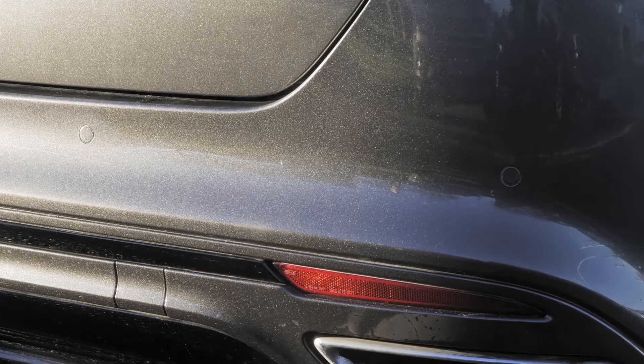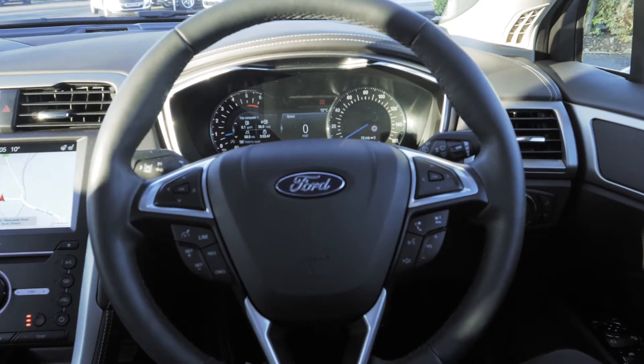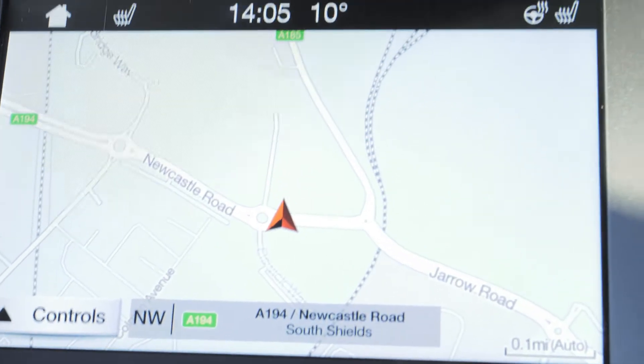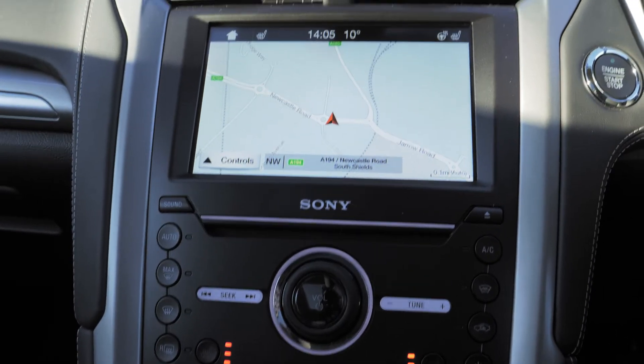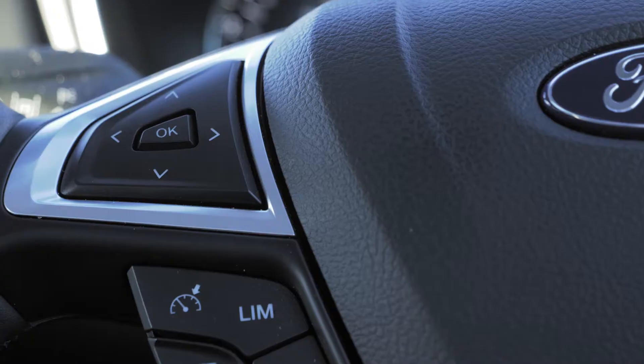Front and rear parking sensors are also very handy. Some of the handy tech features include a sat nav and a rear view camera for reversing. It also has Bluetooth and USB connectivity so you can hook your phone up to your car.